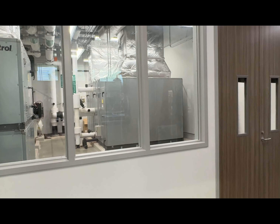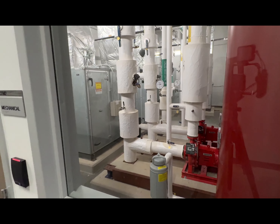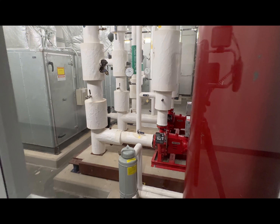This is not a training classroom. These are inspection windows to the equipment for the facility so the students can see what equipment looks like in the actual environment.